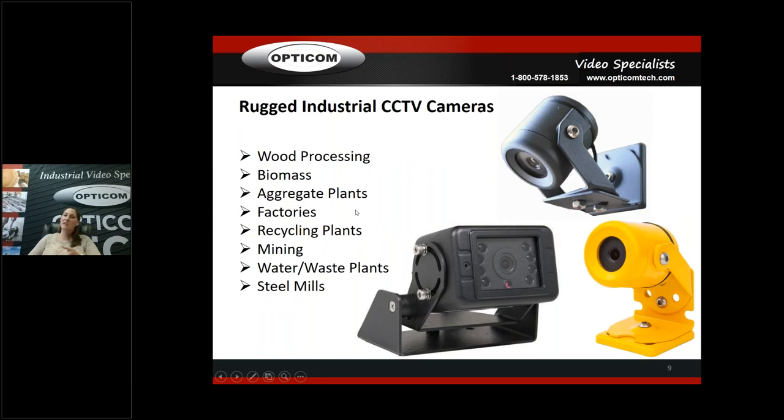The rugged industrial CCTV cameras cover wood processing, biomass, aggregate plants, any factories, auto industry, recycling plants, mining, waste and water plants, steel mills — the list goes on. This is the camera you would lead in with at any industrial location because it fits so many applications due to the vibration resistance, dustproof, waterproof rating, and small size. We've got guys dropping it down for mining. It's definitely the camera that opens the door with a customer who maybe doesn't want to talk about lighting or datacom connections.